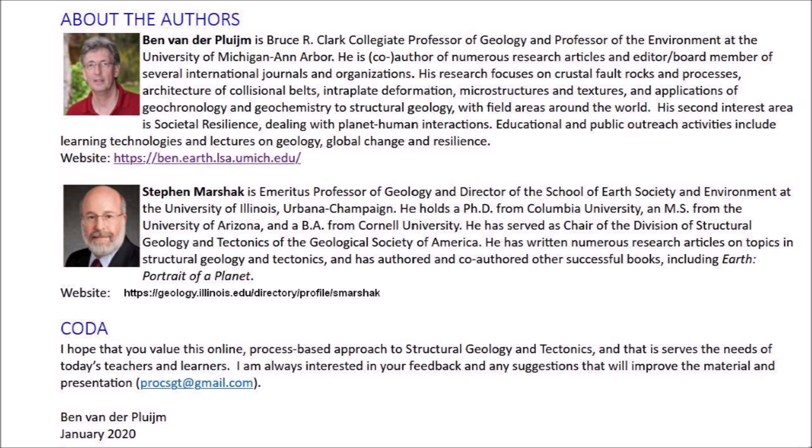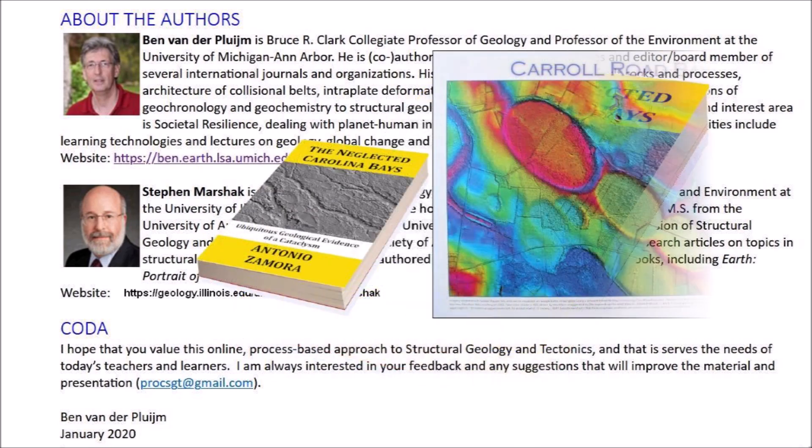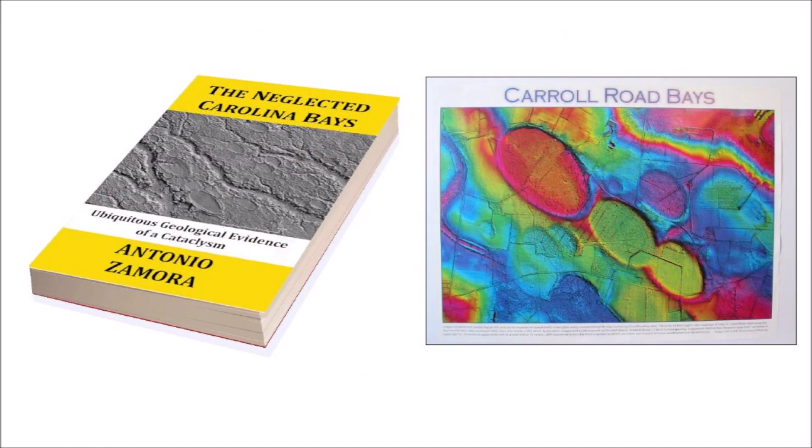Professors Ben van der Plyam and Stephen Marshak have written an excellent structural geology book that is available online. In 2015, I took an online geology course from Professor Marshak offered by the University of Illinois Urbana-Champaign. I sent each of these authors a copy of my book, published in 2020, entitled The Neglected Carolina Bays: Ubiquitous Geological Evidence of a Cataclysm, as well as a 25 by 18 inch poster of the Carolina Bays printed by Michael Davias. Professor van der Plyam acknowledged receipt of the material in a Twitter message, and I replied that I thought the Carolina Bays should be in geology books. The Carolina Bays are the most prevalent geological structures in the Atlantic Coastal Plain, and I urge everyone to contact their geology instructors, particularly those who publish books, and ask them to discuss the Carolina Bays even though this topic is considered controversial at this time.